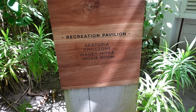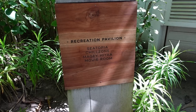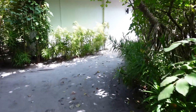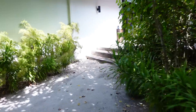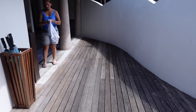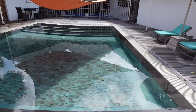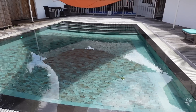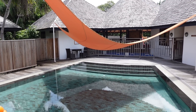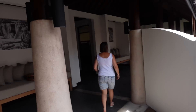We're just going to show you around the recreation pavilion — there's a chill zone, a place called Magi Haiya or something like that, and a movie room. Over here there's a little pool for the kids with shade on it — that's a really good idea. There's a little park with slides over there too.